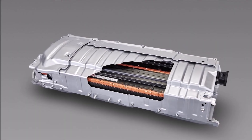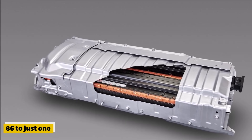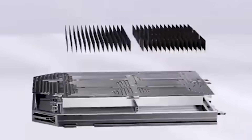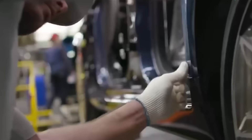This groundbreaking approach to vehicle manufacturing aims to reduce the number of parts required from 86 to just one and streamline the manufacturing process from 33 steps to a single operation. Toyota's adoption of Giga casting, a technique that enables large-scale, high-integrity castings, marks a significant shift in the industry.